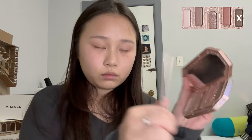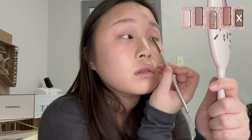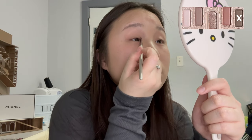Now I want to take this dark brown color and tight line my eyes, and also add a bit of dimension in my inner corner and my crease. Then I want to make the bottom of my eyes look a little puppy.